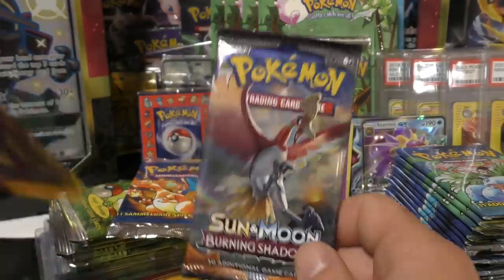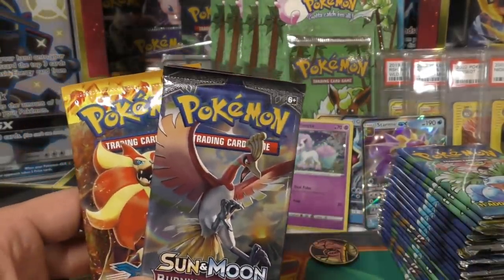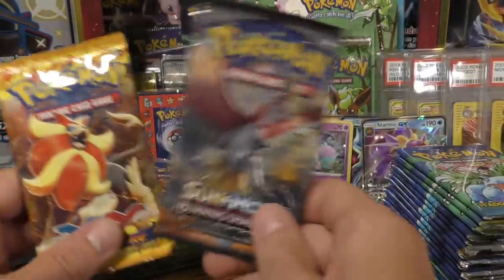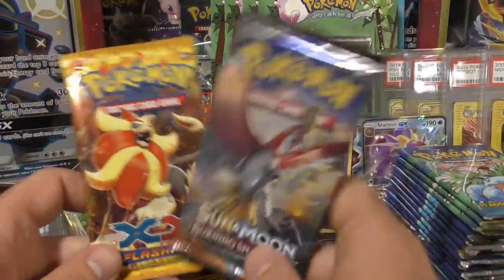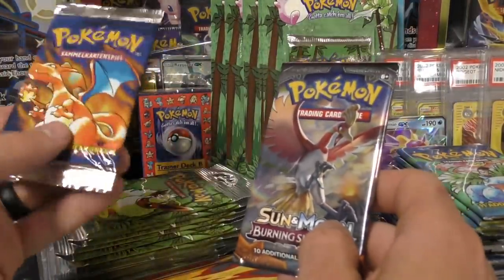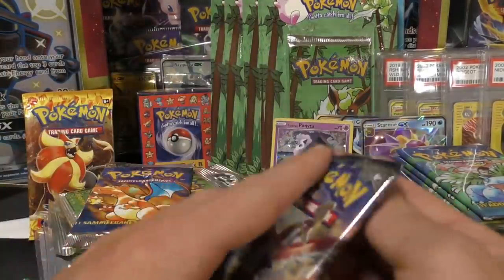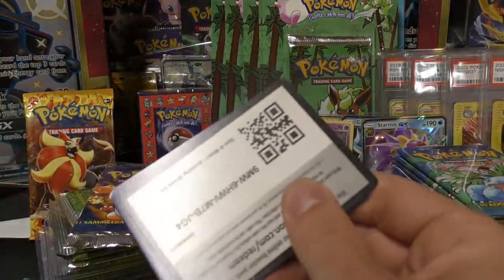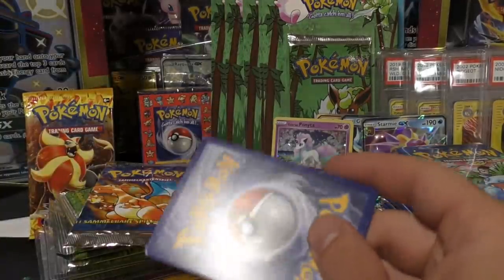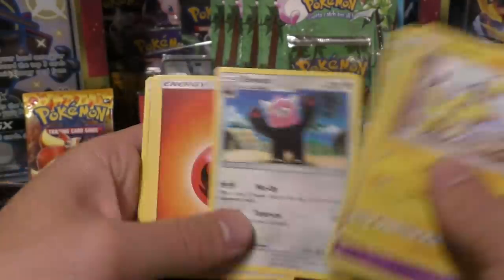Now we've got Sun and Moon Burning Shadows and Flash Fire - we have the chance to pull that big Charizard shown in the beginning, which is over a thousand bucks in a PSA 10. If this is a reprint it won't grade as highly - that's just the way it is. Flash Fire has a lot of Charizards to pull as well. Then we'll finish up with that first edition German base set pack.